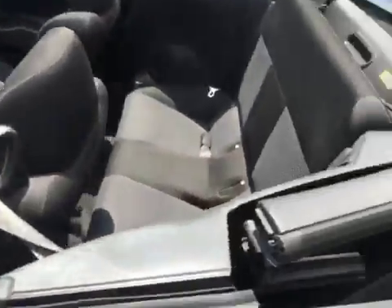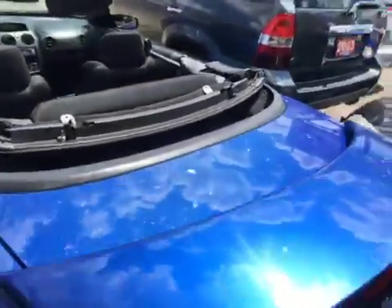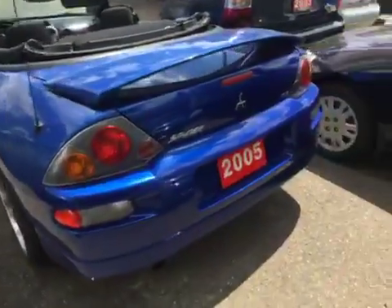We are now sitting in a Spyder convertible. I'll come out and we'll take a video of that. I do have the tonneau boot cover to cover the back part here — it fits and just folds in nicely, easy to put on once the top's down. That's sitting in the trunk here.